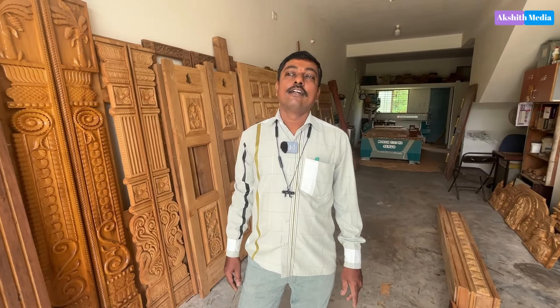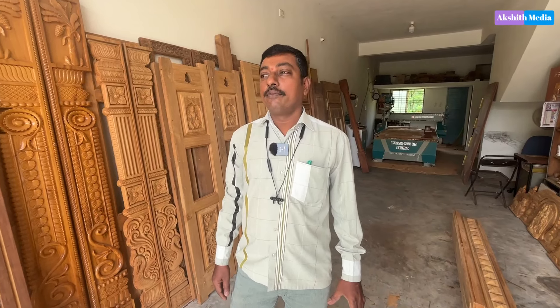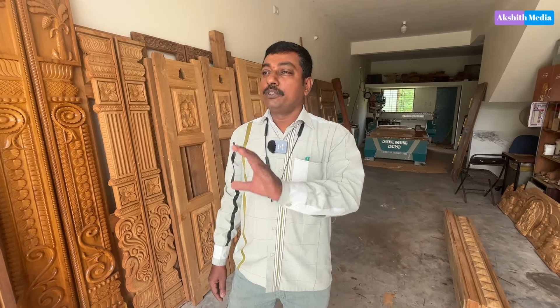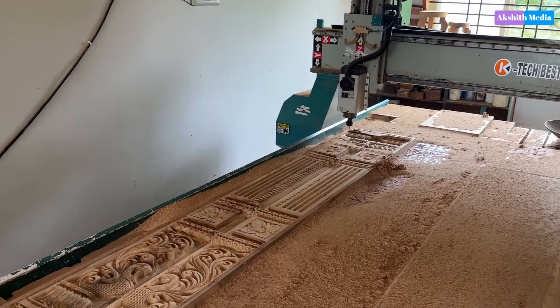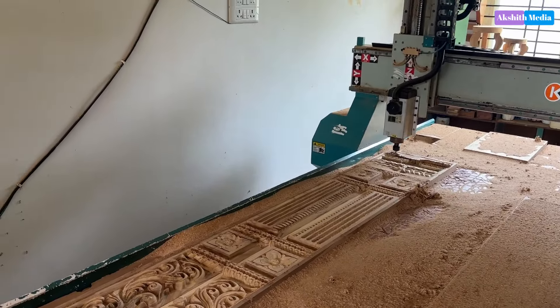Sir, where is the wood carving used? The wood carving is used in the main door. The main door is used in the design. It is used in the main car. It is the main door for the main room. The key points are used in the main door.